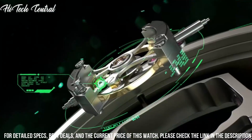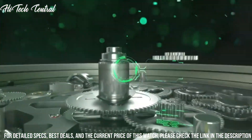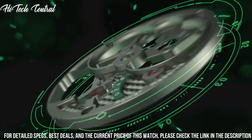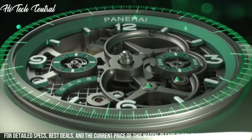Tang clasp, water-resistant at 100m (330ft). Functions: Tourbillon, GMT, second time zone, hour, minute, small second, power reserve indicator.